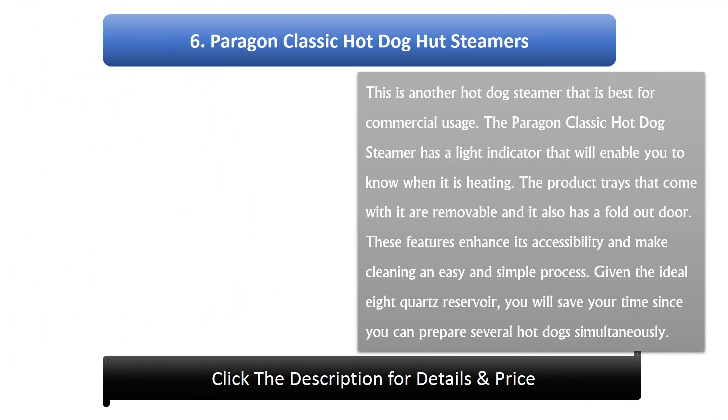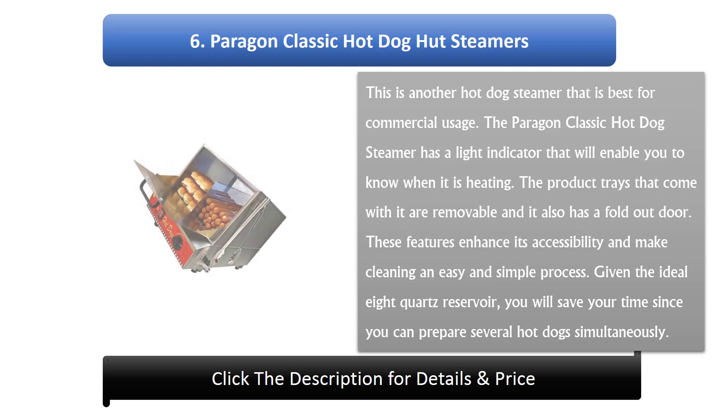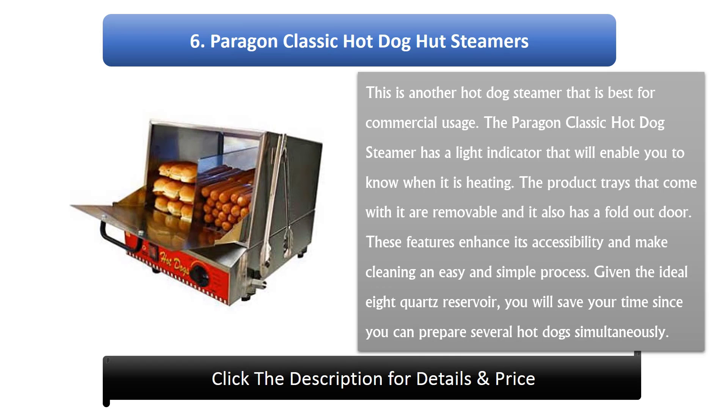Number 6: Paragon Classic hot dog steamer — another great option for commercial use. It has a light indicator that lets you know when it is heating. The removable trays and fold-out door enhance accessibility and make cleaning easy. With an ideal eight-quart reservoir, you can prepare several hot dogs simultaneously, saving you time.